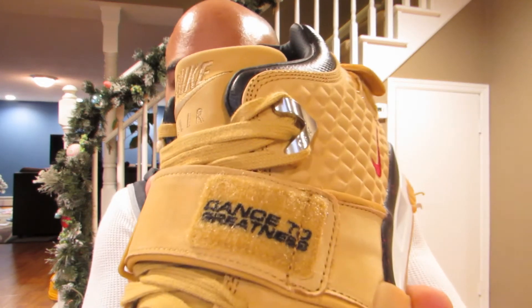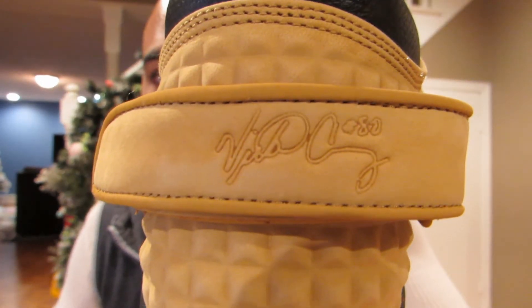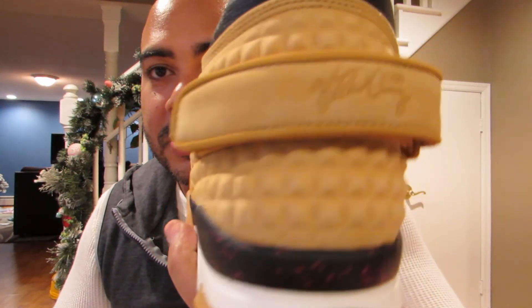And again, dance to greatness. Wanted to show y'all the back — yeah, Victor Cruz. Couldn't let y'all not see that strap. That's pretty dope as well. Alright, deuces.